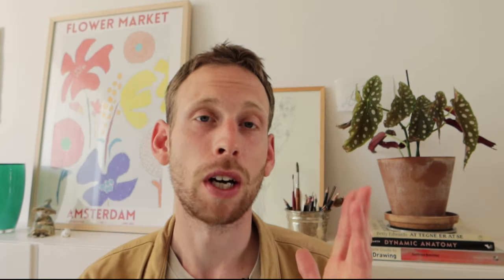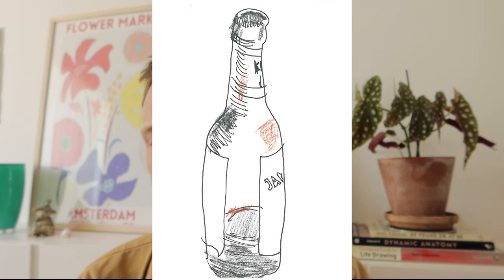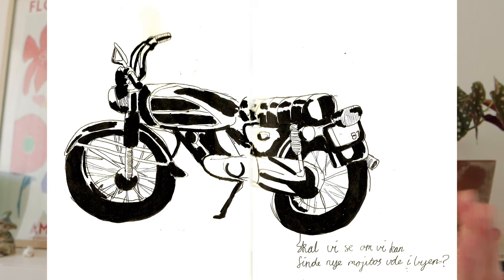My next tip is to start simple. Start by drawing objects that are easy to access such as furniture, a leaf, or a bottle. If you feel like you're lacking basic techniques, go to YouTube — there are really many videos where you can start learning some basic techniques on how to sketch objects. Once you start feeling comfortable in drawing what you see, you will also start to experience a connection to the things you see. Even a sofa can have a fascination to you, and that fascination is really key to continue developing your drawing skills.